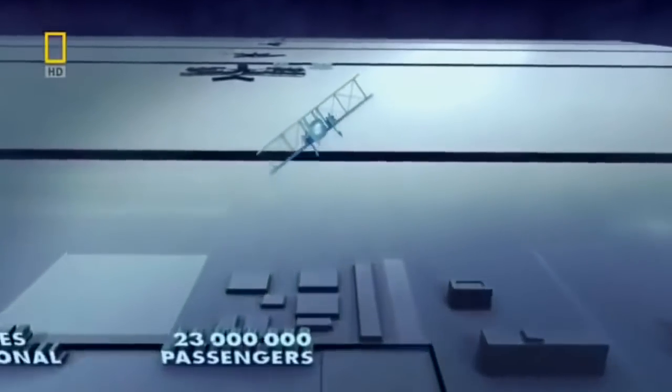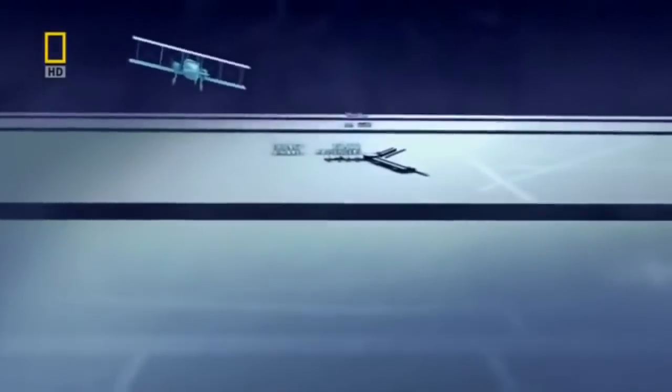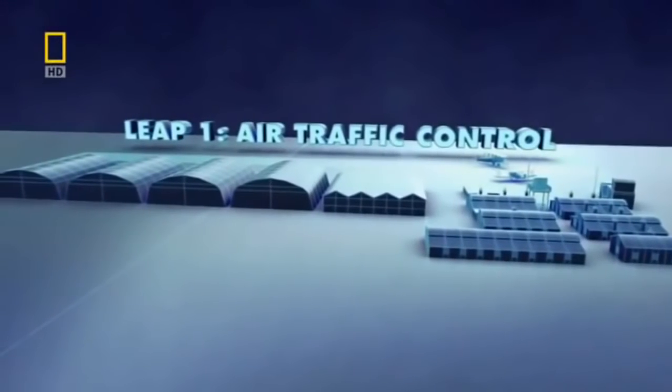To understand how Heathrow became this busy, we need to go back in time and look at how airports began. The first big breakthrough comes with a small airport just outside London. Before it can get any bigger, Croydon Airport must make the sky above it safer.